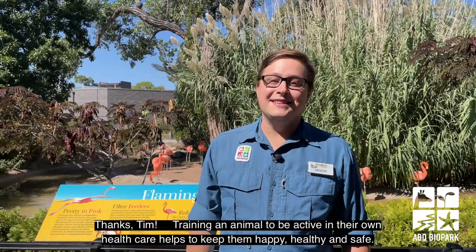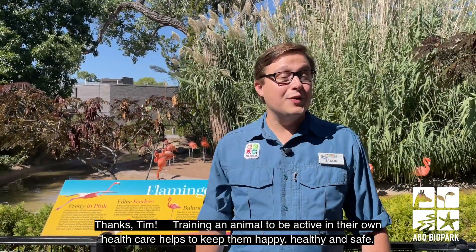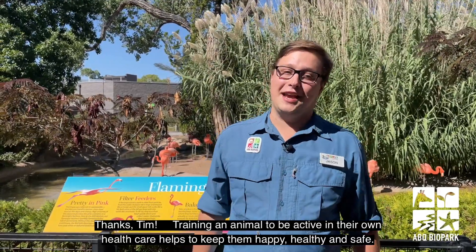Thanks Tim! Training an animal to be active in their own health care helps to keep them happy, healthy and safe.